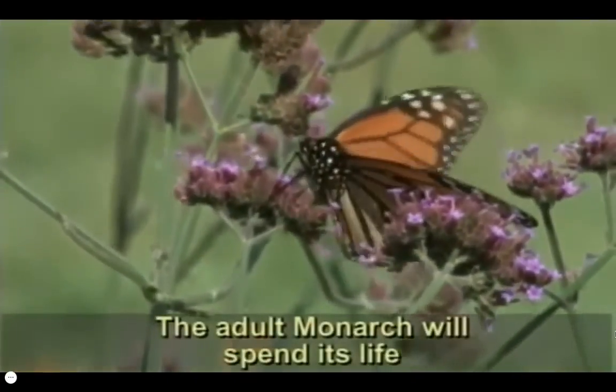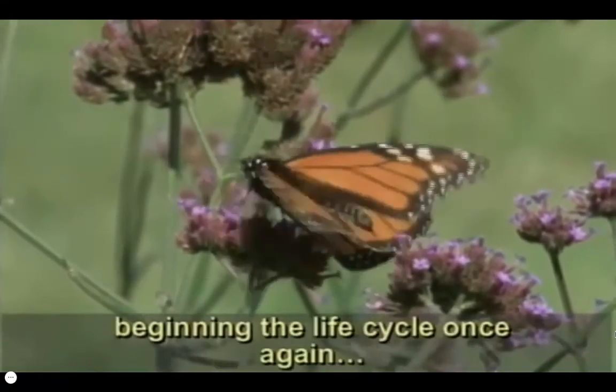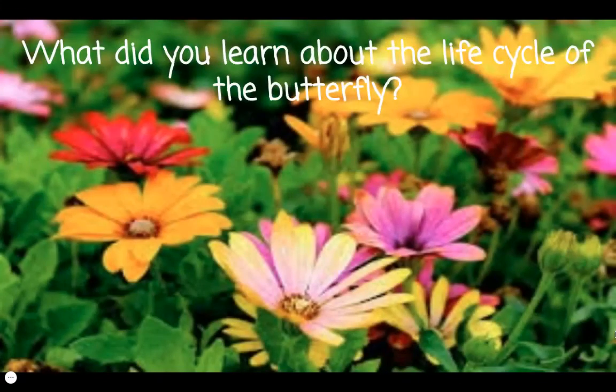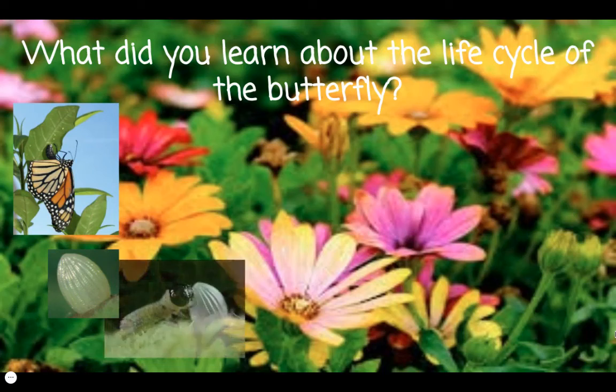The adult monarch will spend its life feeding on nectar from flowers and reproducing, beginning the life cycle once again. What did you learn about the life cycle of the butterfly? First, the adult butterfly lays eggs on a leaf. A tiny larva, or caterpillar, hatches from the egg and then eats the eggshell.